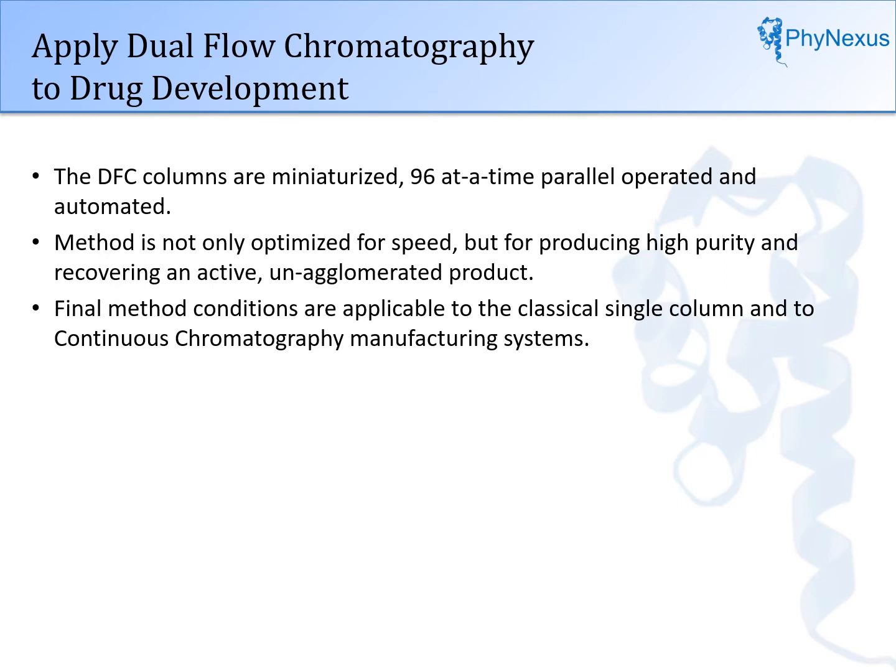The columns are miniaturized and must operate in parallel, 96 at a time, with automation. The drug protein product must be of high purity, active, and not agglomerated. This is very difficult to achieve for proteins since they denature or agglomerate so easily, especially in very small columns. The final method conditions developed for resins and buffers must be no different than those used for classical single-column chromatography or large-scale column manufacturing systems, so that any process used for research can be scaled up for manufacturing.